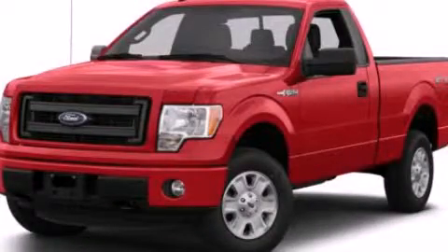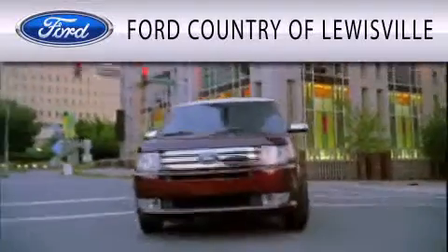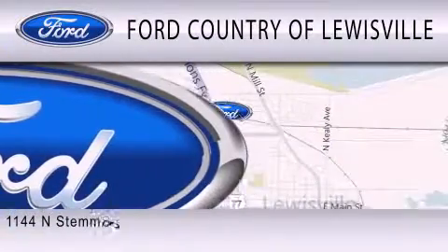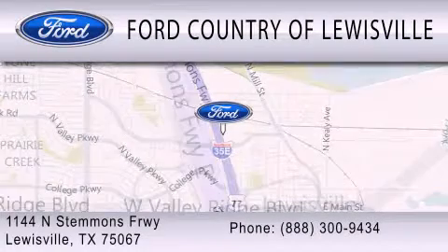Stop by today and test drive this vehicle for yourself. Ford Country of Louisville is dedicated to doing everything possible to ensure that the experience you have selecting your vehicle is as pleasant as possible. We are located at 1144 North Stemmons Freeway in Louisville.